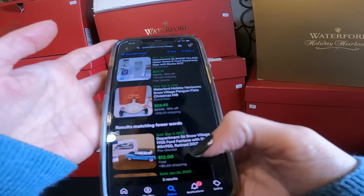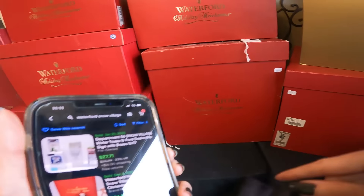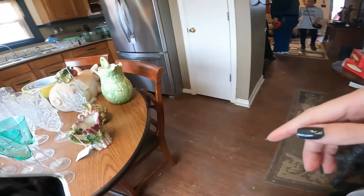These are definitely priced too high. Just for perspective, this one they have priced at $75 and it sold for $27. I'm not even going to bother looking at anything else.